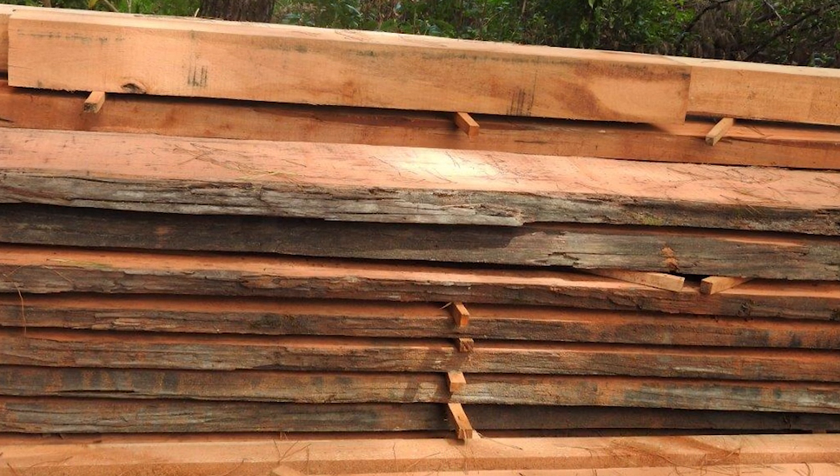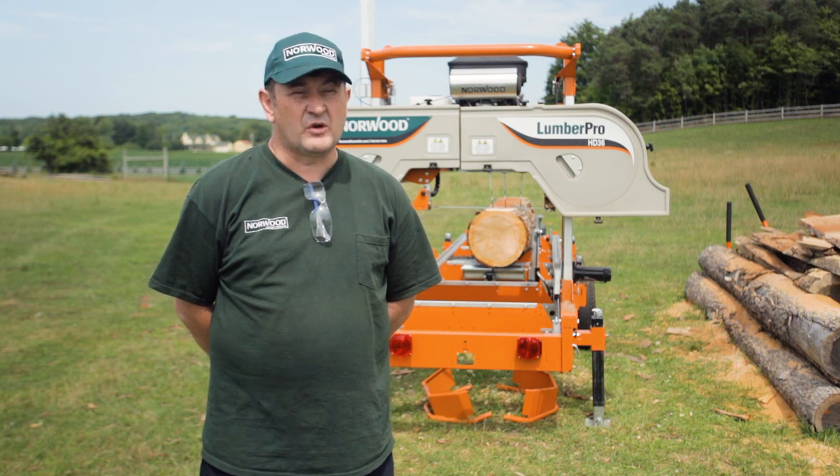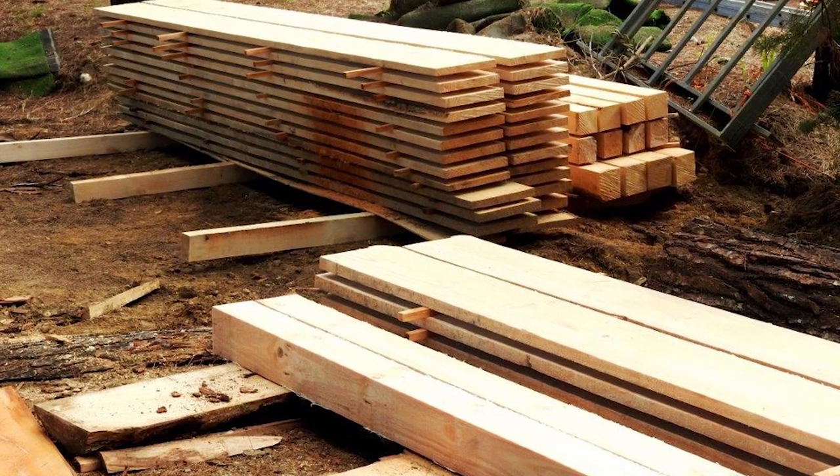We do over 16 trade fairs a year in every state and territory in Australia, so if you'd like, you can come and see those displays and you will see the machine running and you will see hardwood such as iron bark on those machines.